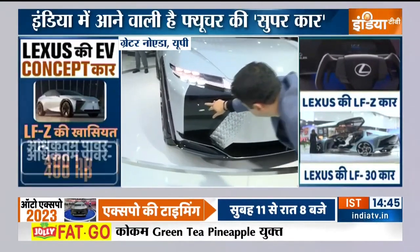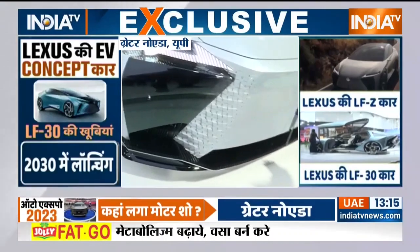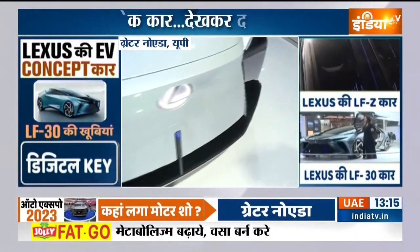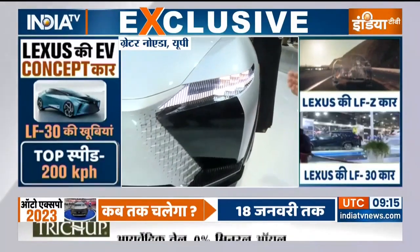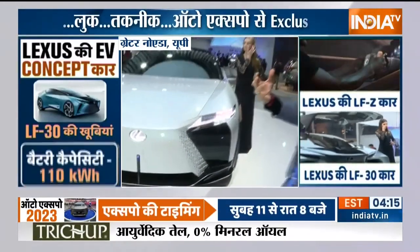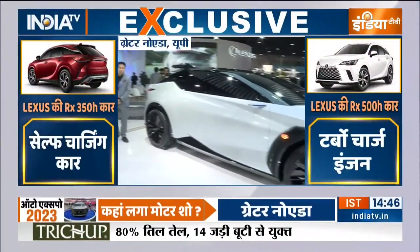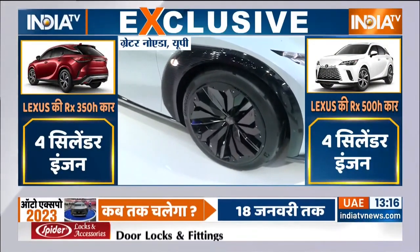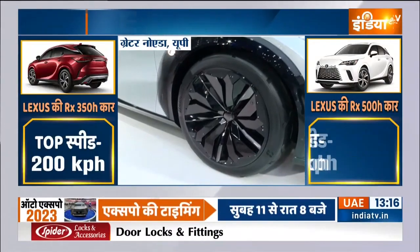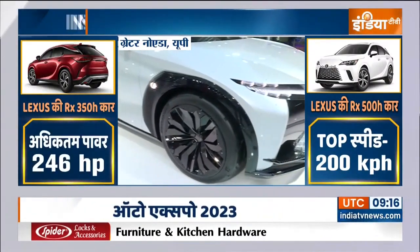This is the Lexus treatment you have to look at — the grills are specially made. You don't see this on conventional cars. The design given to the lights is unique. They are LED lights, but very different, and even the tires and wheels are an attraction.